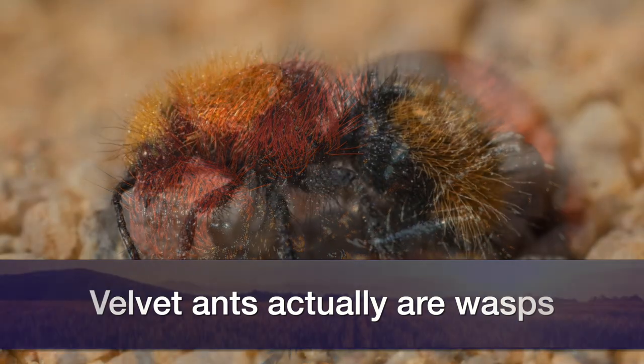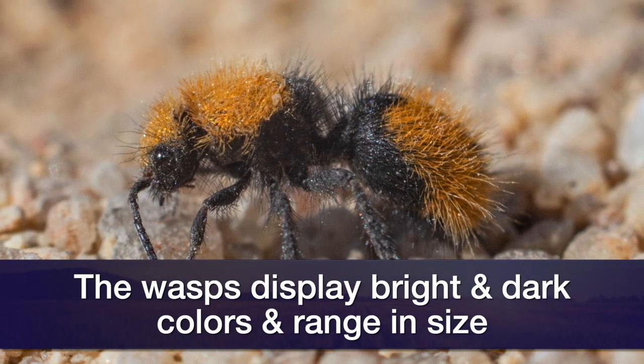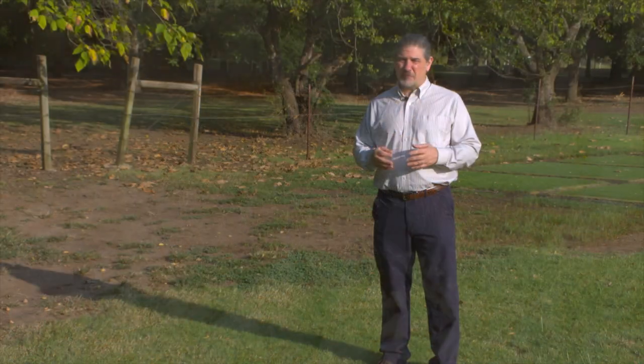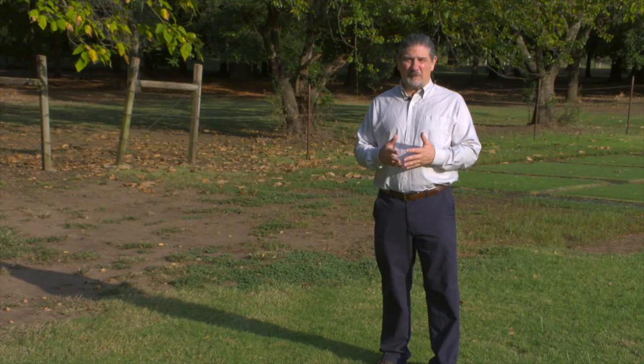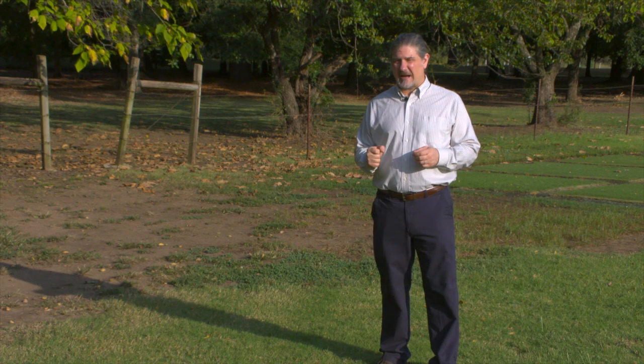Velvet ants display a warning coloration, usually reds, yellows, and blacks, as a warning to potential predators that they are dangerous. But while not aggressive, the females do pack a powerful punch with their sting. They have a very powerful venom and a long stinger that they conceal at the tip of their abdomen.